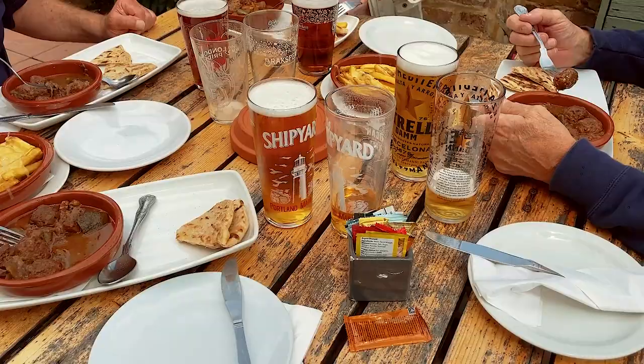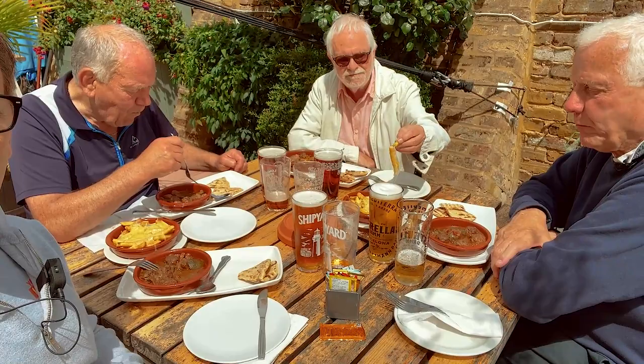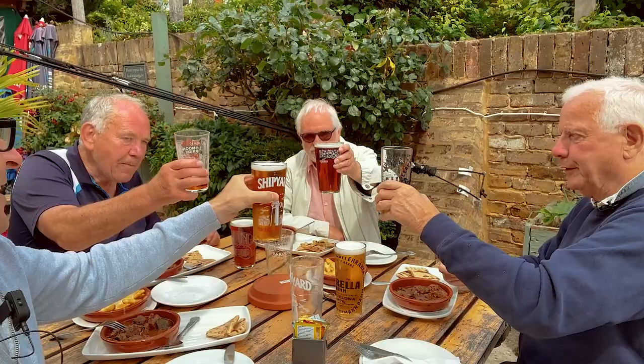We've made it to the Phoenix and as you can see we are having some wonderful riverside fare. I think it's glasses up to Malcolm - thank you very much for this wonderful day, it's been absolutely fantastic and I'm looking forward to the journey back. Cheers - this is what you call luxury boating on the Thames.